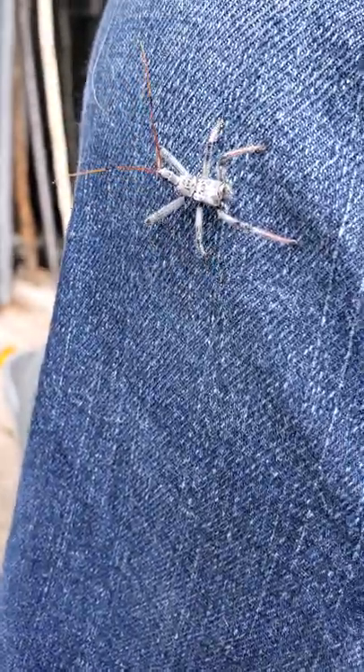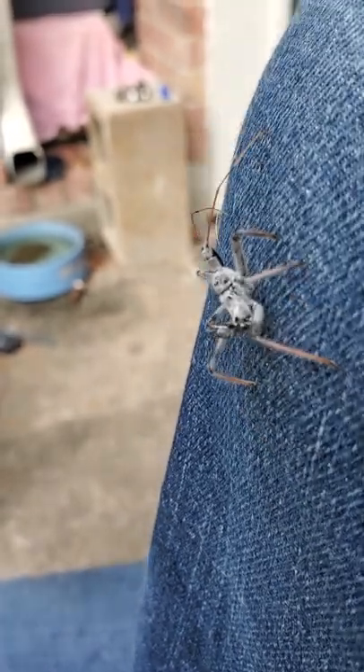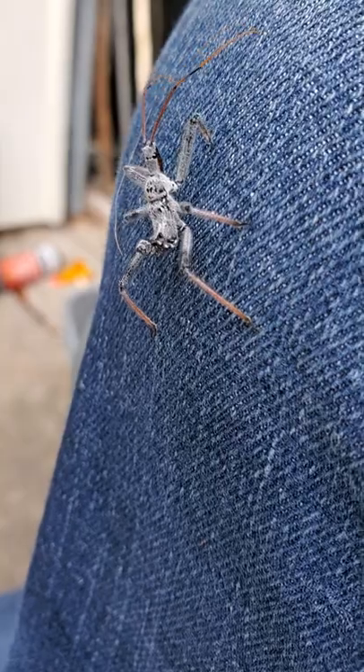This looks like a wheel bug nymph — it's an assassin bug. You can tell that it is an immature because it does not have fully developed wings yet.